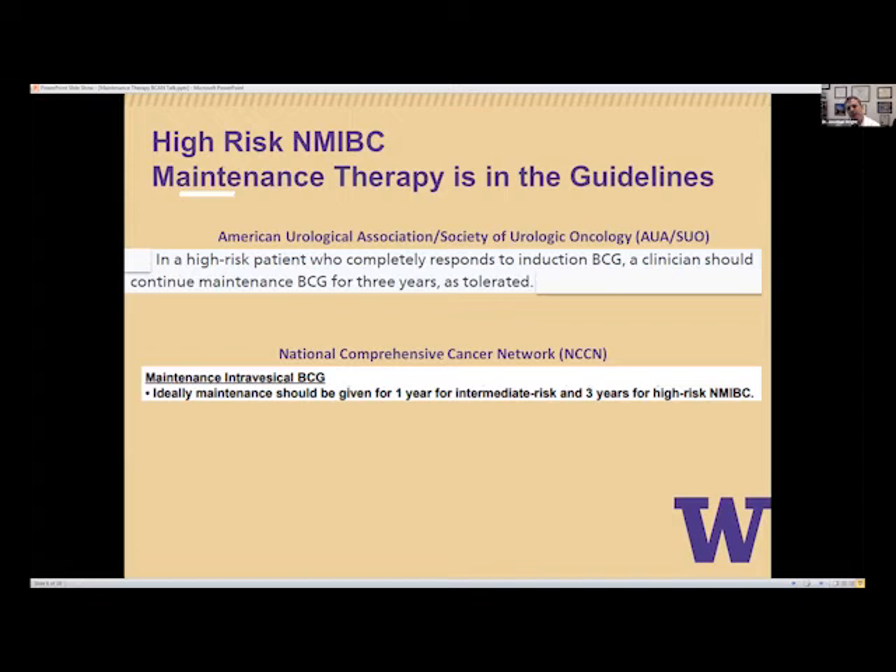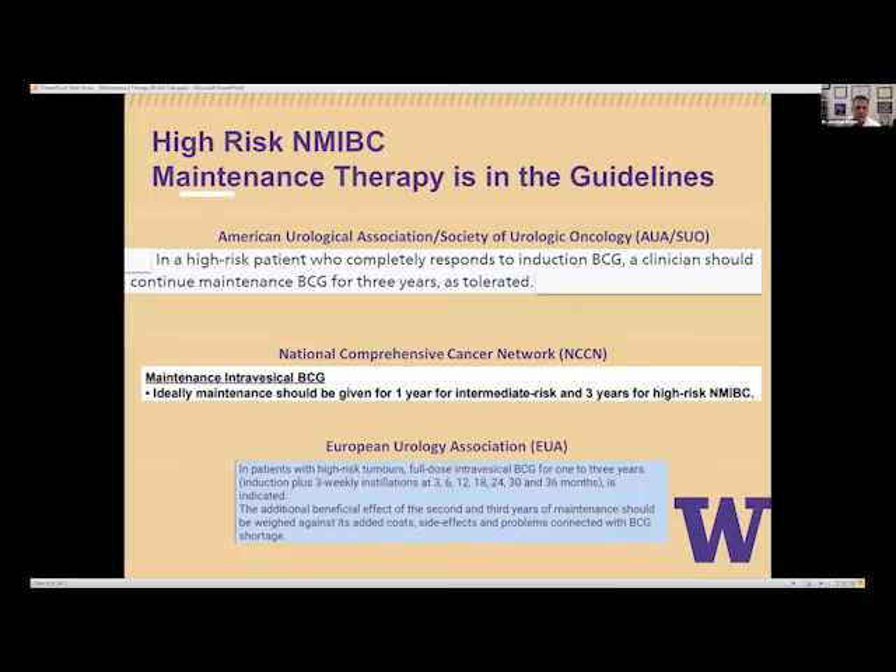The National Comprehensive Cancer Network states that ideally maintenance should be given for one year for intermediate risk and three years for high-risk non-muscle invasive bladder cancer. The European Urology Association indicates full-dose intravesical BCG for one to three years with three weekly installations is indicated. They note the additional benefit of the second and third years should be weighed against costs, side effects, and problems connected with the BCG shortage — requiring ongoing dialogue with your urologist.